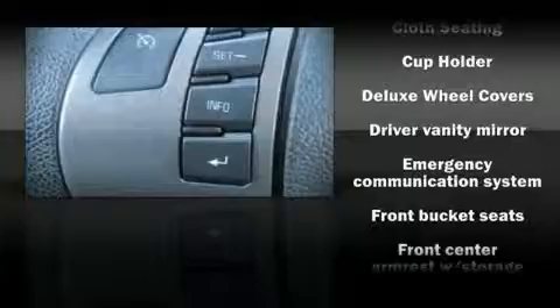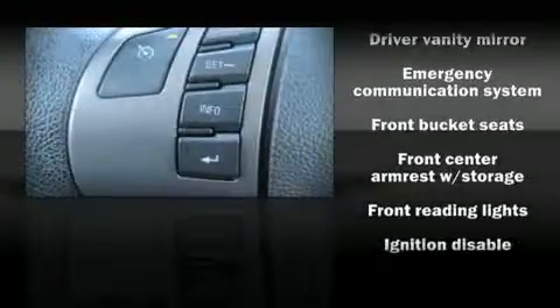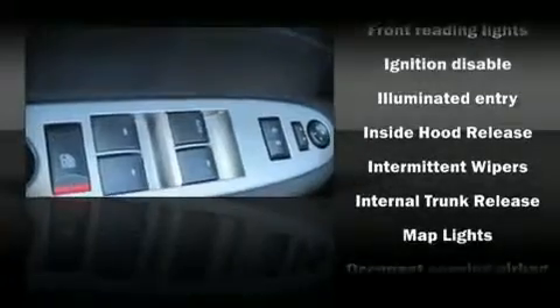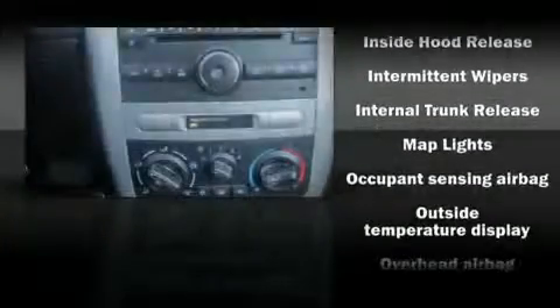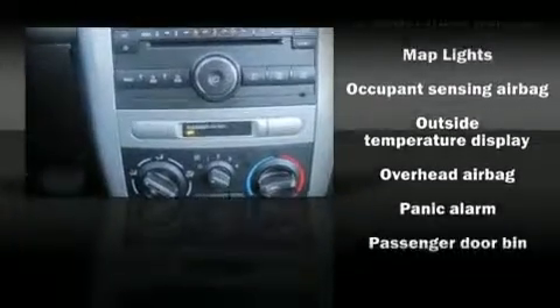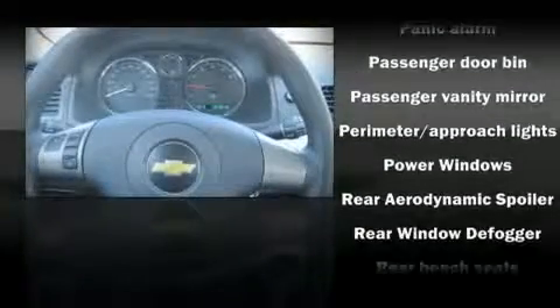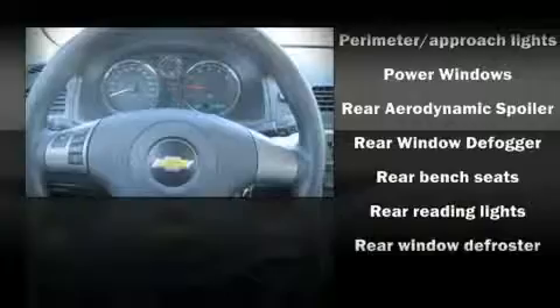The following features are included: front bucket seats, a split folding rear seat, tilt steering wheel, power door mirrors, power windows, remote keyless entry, and air conditioning, with side curtain airbags supplementing the rest of the safety network.